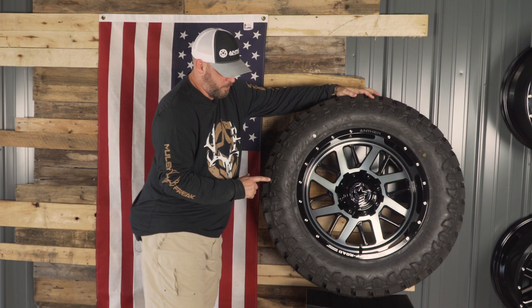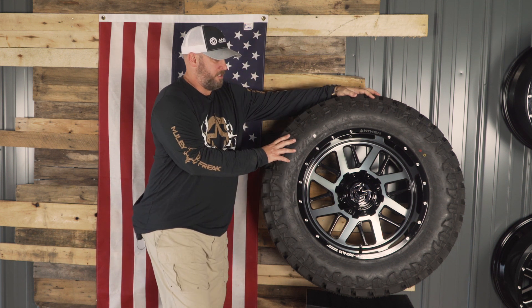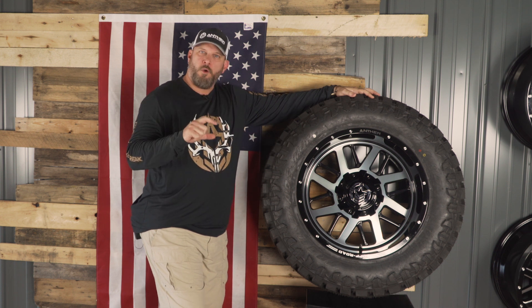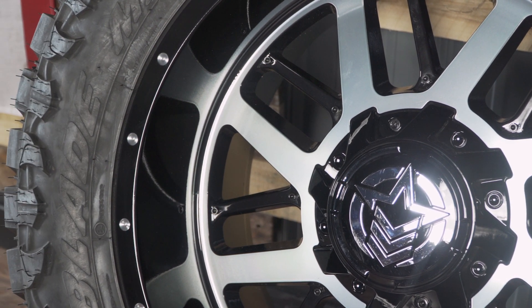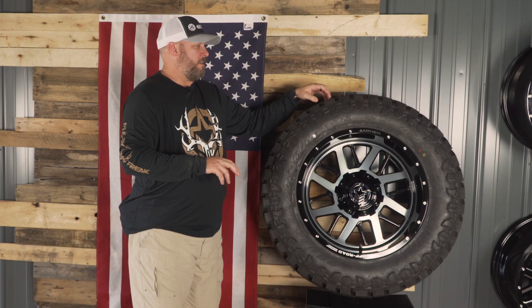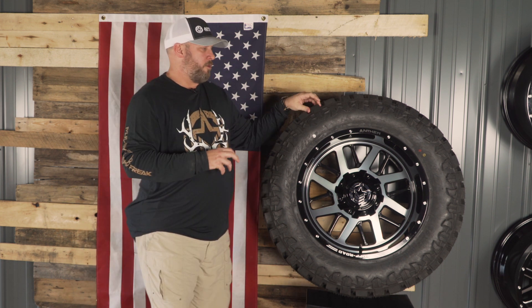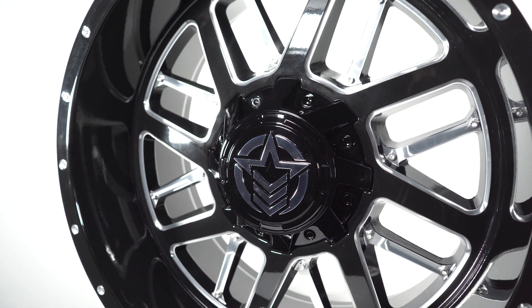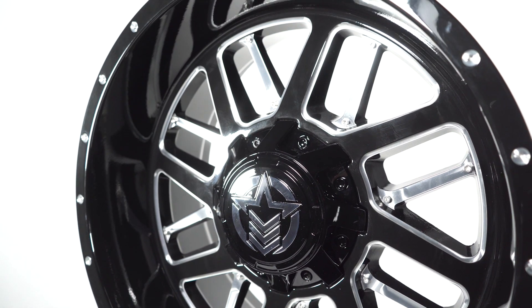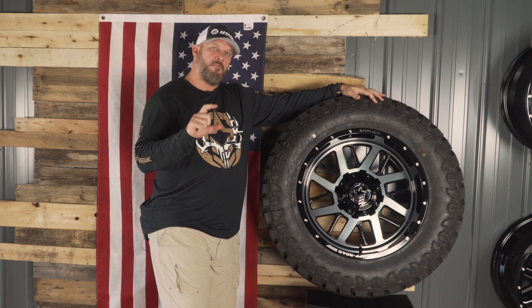In addition, with it being paired with the Atturo Trail Blade MTs, this is a very aggressive looking tire with a lower price point. Compared to your Toyo Open Countries or Nitto Ridge Grapplers, this is a great option. This is going to be a mud terrain tire, so you're going to have the thicker, more aggressive look. You are going to have the noise that accompanies that on the road, so be aware. However, you are going to have a very aggressive look, especially with the lugs on the side, for a great entry-level price point.